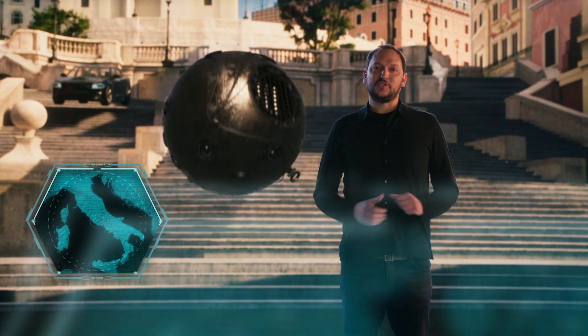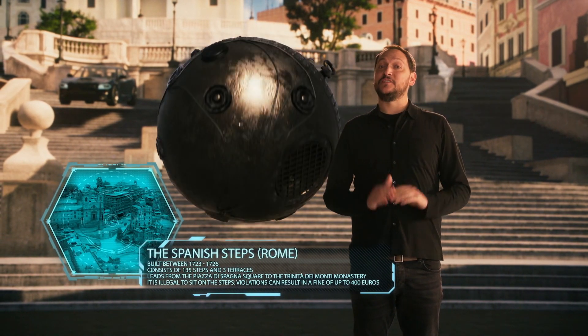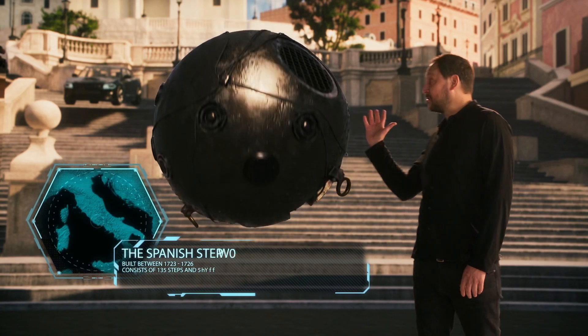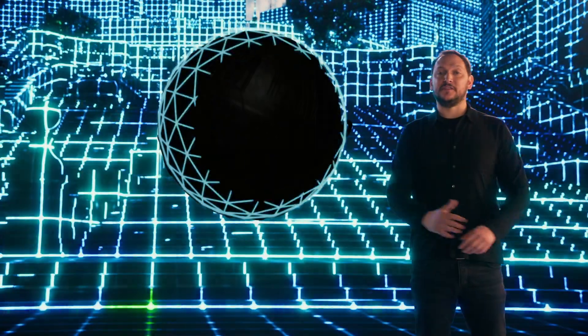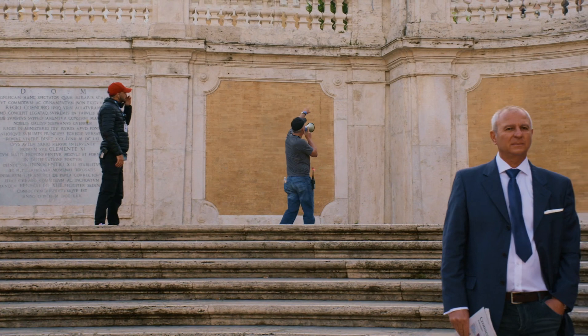Welcome to the Spanish Steps, in the heart of the city. This is the first time the team has traveled to Rome, and this is also our first giant set piece. Now let's take a deeper look into the making of this sequence. With this shot, it starts. The ball is going through this ramping.